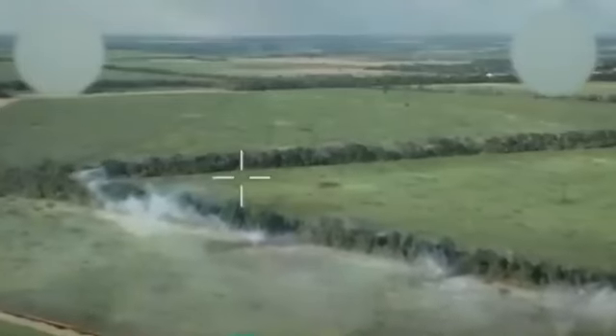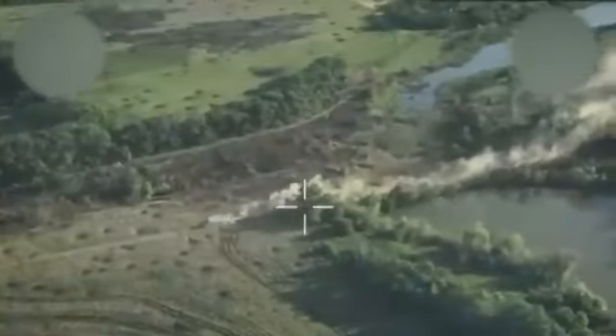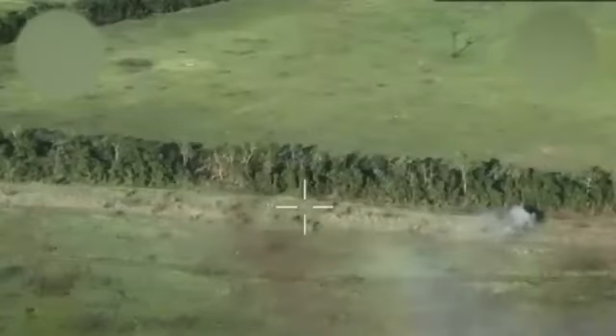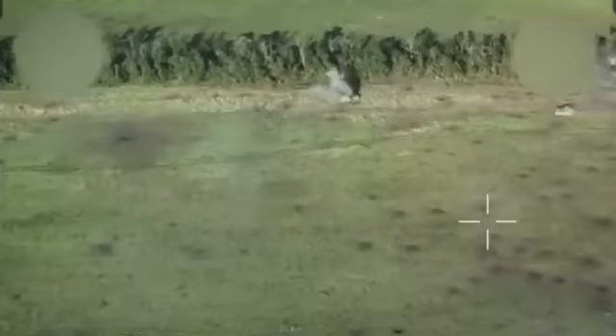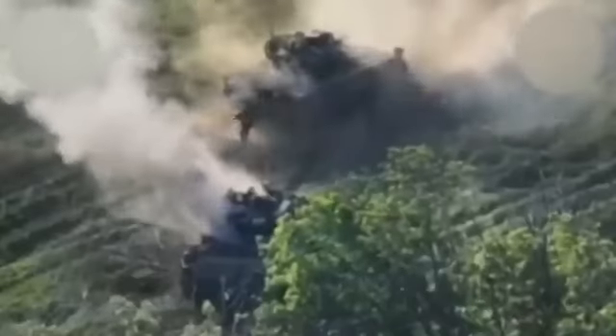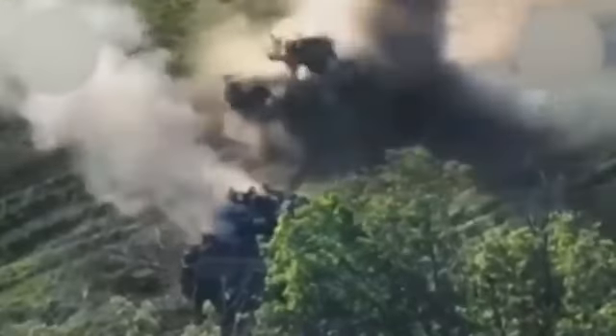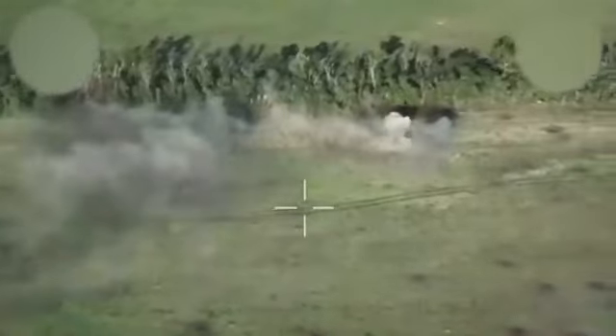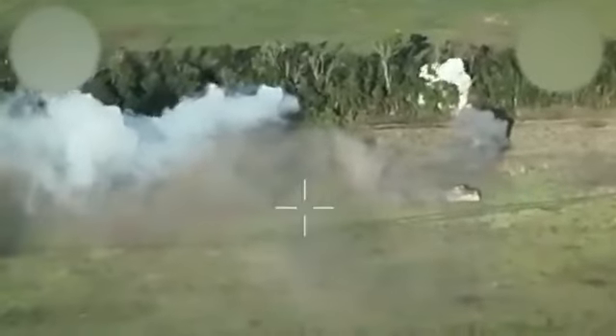A similar situation, but the Bradley IFV is heading for an evacuation during a combat engagement. In the video, you can see the full range of weaponry in action except perhaps for aviation. Despite this, the vehicle proceeds to the mission point, firing to cover the soldiers. It even gets hit by an RPG, but the vehicle doesn't seem to notice. After picking up the soldiers, it successfully leaves the combat zone.